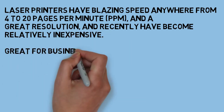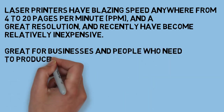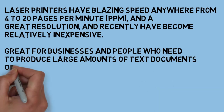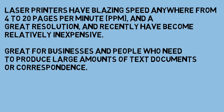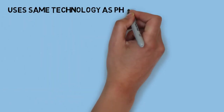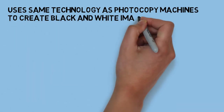Great for businesses and people who need to produce large amounts of text documents. It uses the same technology as a photocopy machine to create black and white images on paper.